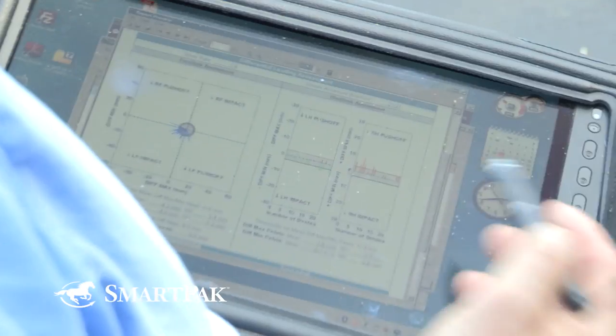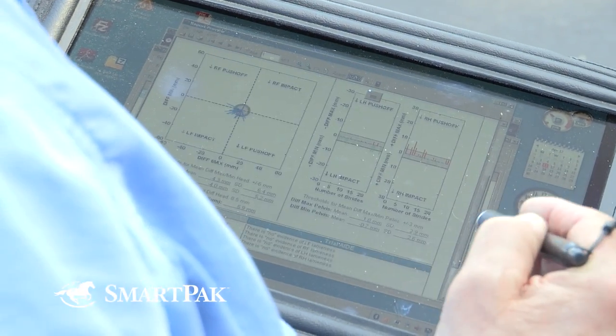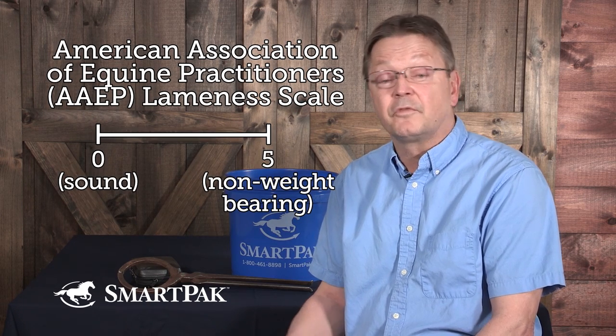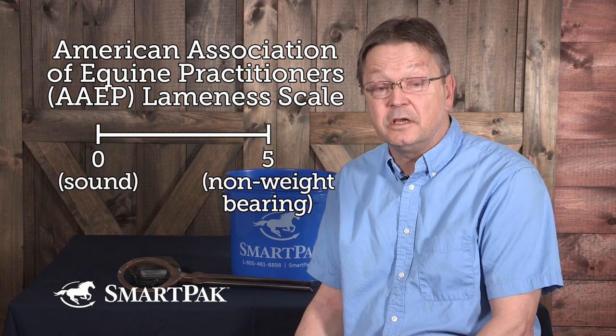We record our lameness examination findings, such as the degree of lameness, which can be recorded as zero being sound and five being non-weight bearing — that's the AAEP lameness scale, or any other scale that your veterinarian finds most helpful. Then we record our abnormal physical findings, such as thickenings or joint swellings, reaction to hoof testers, and certainly the response to flexion tests and nerve blocks.